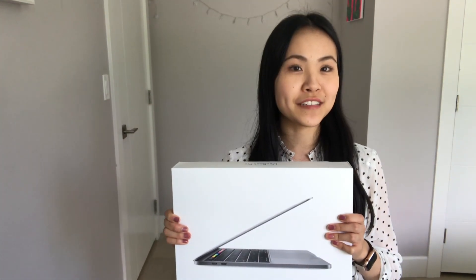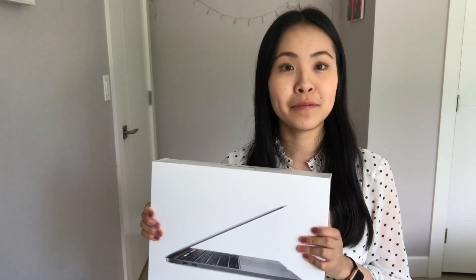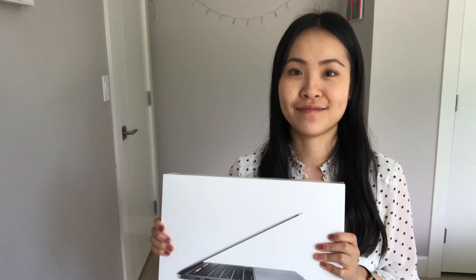You guys wanted to know what's the difference between the old and the new MacBook Pro? I think it's just a touch bar. Yeah, that's pretty much it.